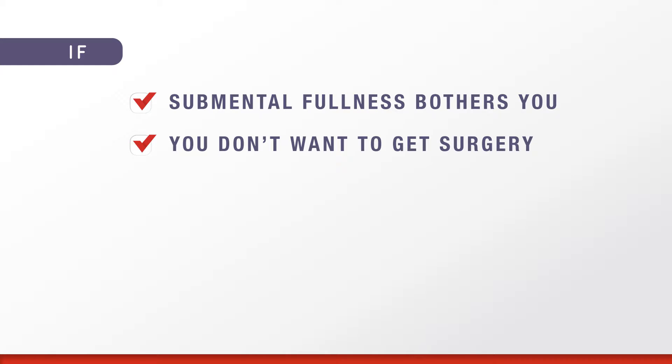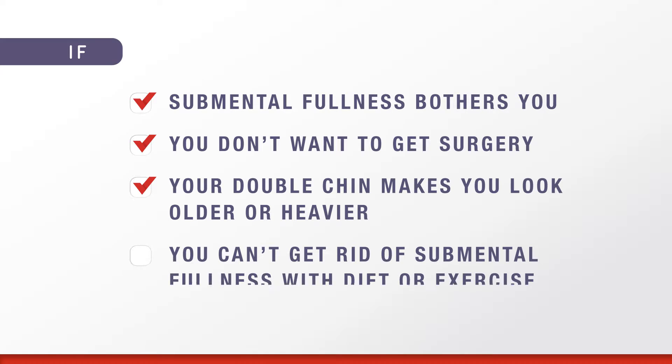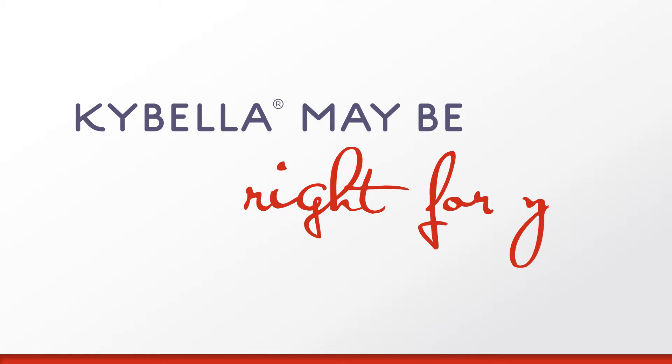If you're bothered by fullness under the chin — whether it's moderate or severe — you don't want to get surgery, you feel your double chin makes you look older or heavier than you actually are, or you eat well and exercise but submental fullness does not go away, Kybella may be right for you.